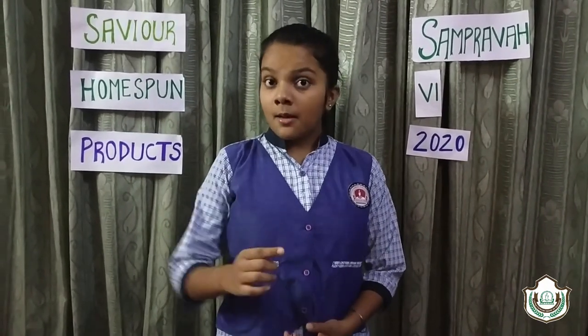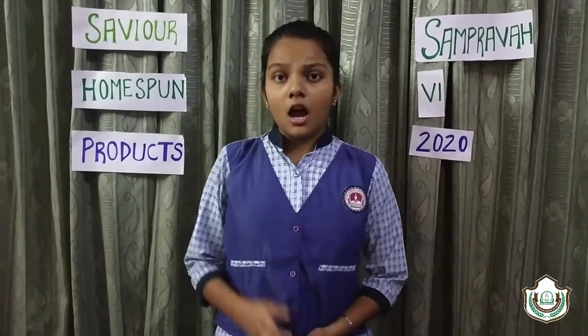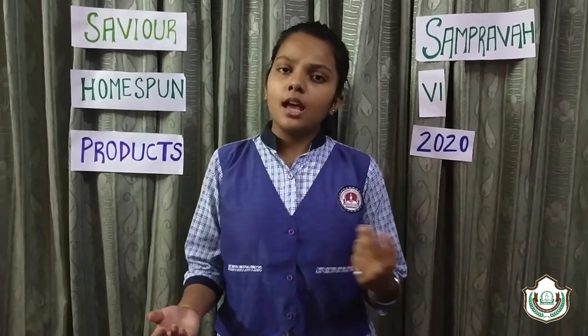Nowadays we all are facing challenging situations due to COVID-19. But no virus can steal our zeal of exploration and innovation. So let's go together virtually in the world of creation to have a look at my three explorations.